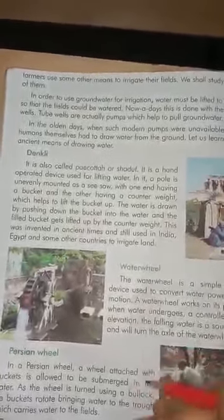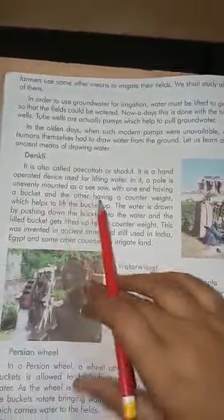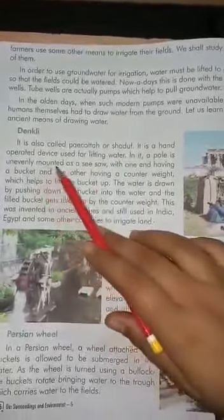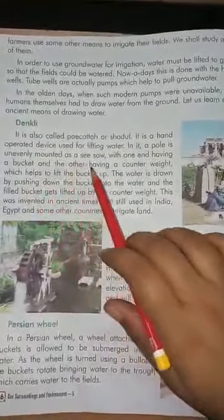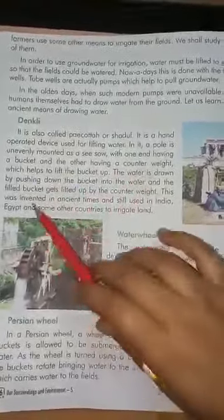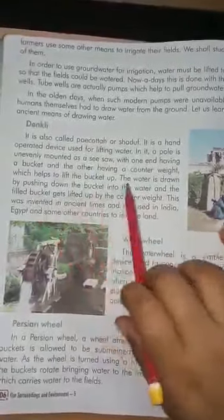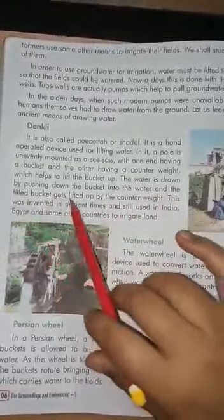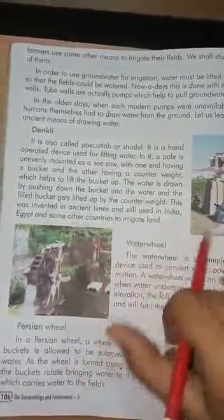First is the Denkley, also called Piyo Kota or Shadov. It is a hand-operated device used for lifting water. In it, a pole is unevenly mounted as a seesaw, with one end having a bucket and the other having a counterweight which helps to lift the bucket up. The water is drawn by pushing down the bucket into the water, and the filled bucket gets lifted up by the counterweight. This was invented in ancient times and is still used in India, Egypt, and some other countries to irrigate land.